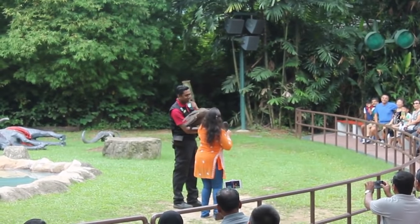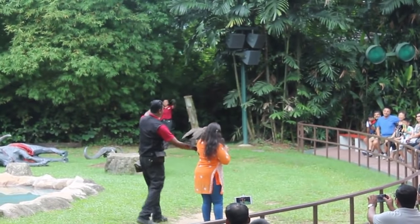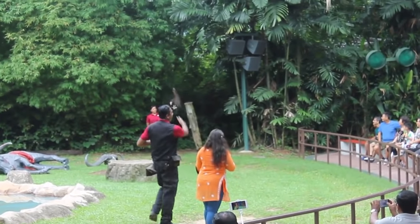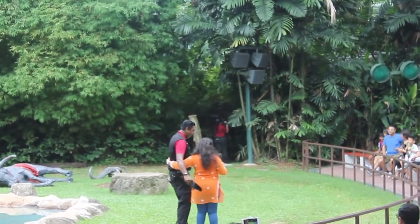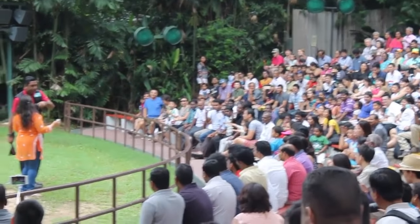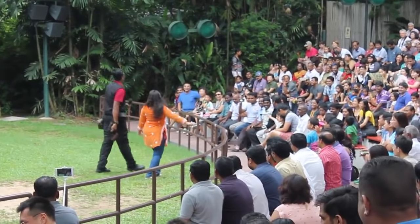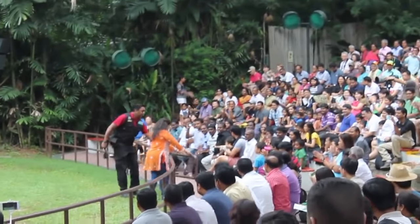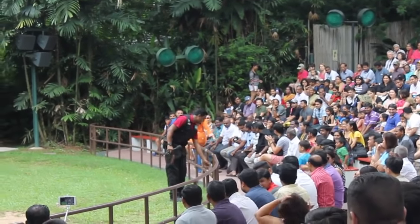Thank you very much, Hazel. How was that? It's lovely. Let's give Hazel a big round of applause, everyone. How was that experience handling a vulture? Awesome — that's a dream come true! So when you head back home to India, you can tell all your friends you took a picture with a hooded vulture. Ladies and gentlemen, let's give a big round of applause for our brave and sporting volunteer, Ramya from India. Thank you very much, ma'am.